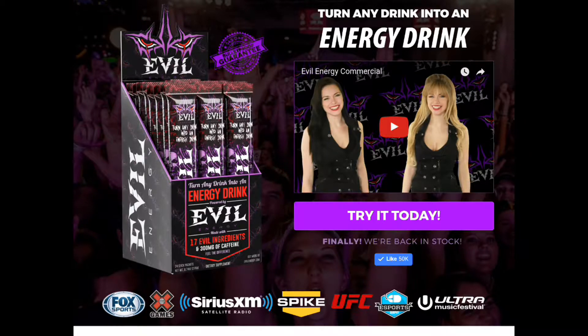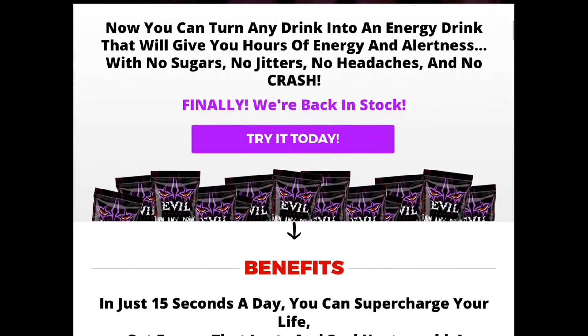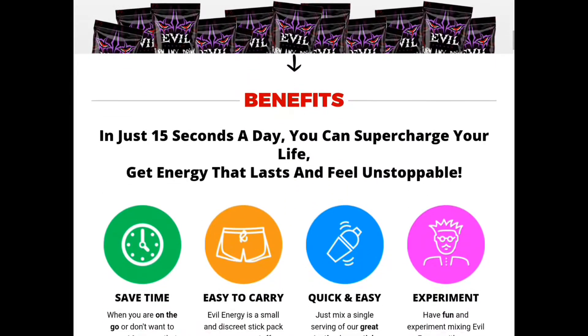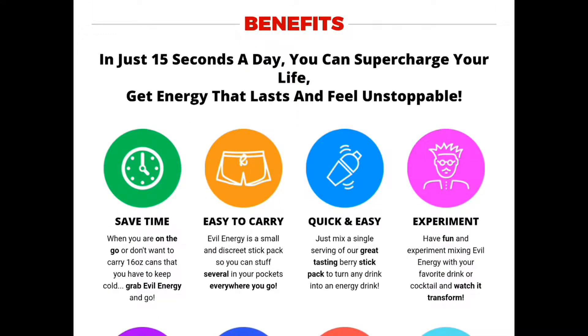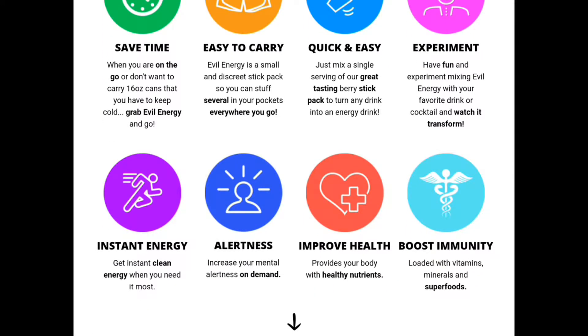It's in powder form so you can add it to any drink you'd like, whether it be water, Gatorade, or a mixed drink with alcohol if you're going to a party. You can turn any drink into an energy drink. It's got benefits — it's easy to carry because it's in small sticks. You can experiment and have fun with different drink mixes. It gives you instant energy, alertness, and improves your health and boosts immunity.